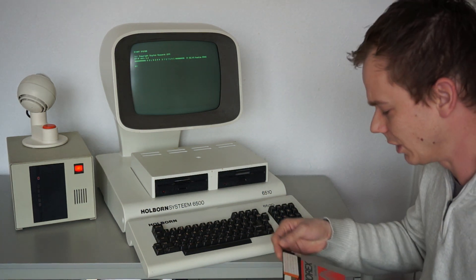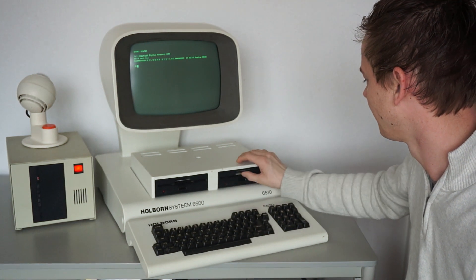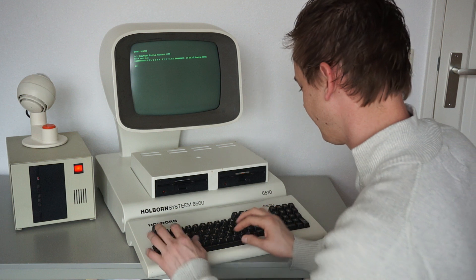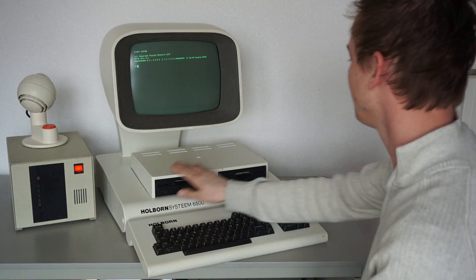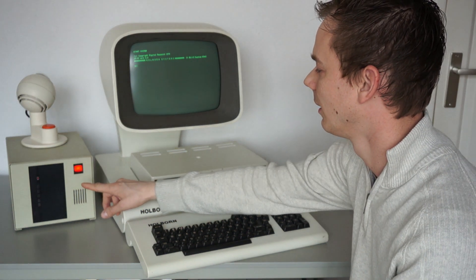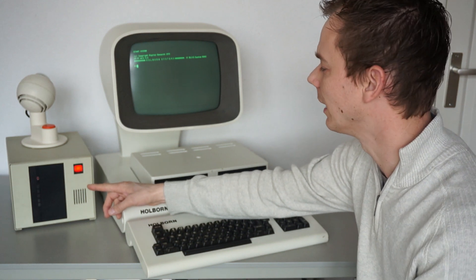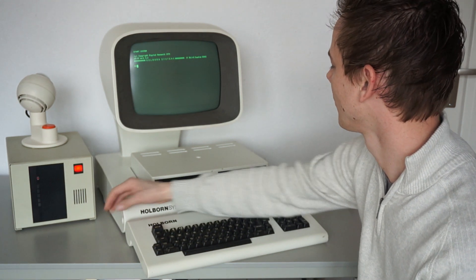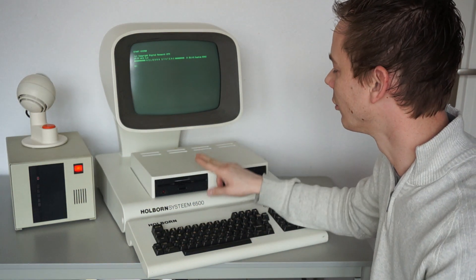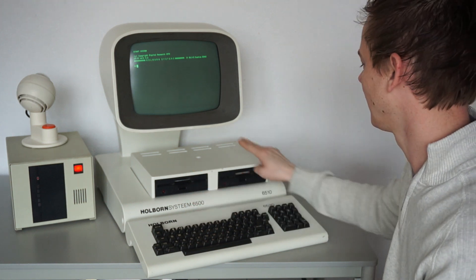Let's copy some files to the hard disk. The hard disks are A and F. And if you have single sided diskettes you can read them as drive C and drive D.